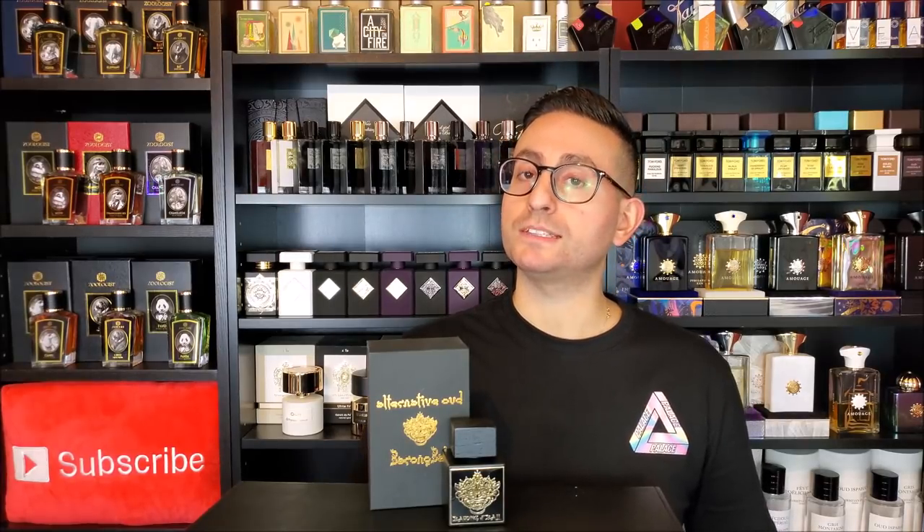Now before I begin the review, I do want to disclose that this product was sent to me for review. For that reason, I will attempt to review this fragrance using mostly objective terms rather than subjective ones. If you are new to this channel, I would love it if you could subscribe, but please wait until the end of the video so that I can provide value first.